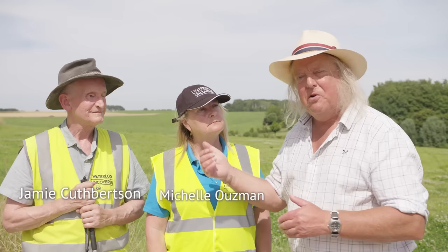Here we are on the next phase of our virtual tour of the Waterloo battlefield. I've got with me Michelle and Jamie who, although they're veterans, have actually participated in the background research of the action at Plancenoit where we are. Michelle, what can you tell me about the Prussian advance? Where did they come from?